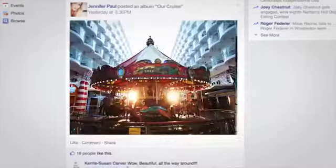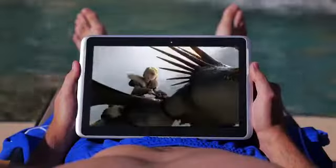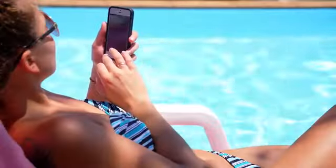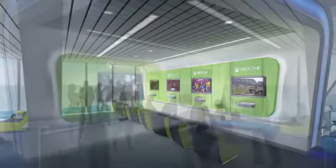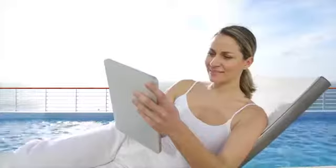Letting you upload photographs to Facebook and videos to YouTube, tweet, Skype, stream movies, connect with friends and family onboard anywhere — even play Xbox Live with gamers worldwide. This isn't just an upgrade. It's a Quantum Leap.